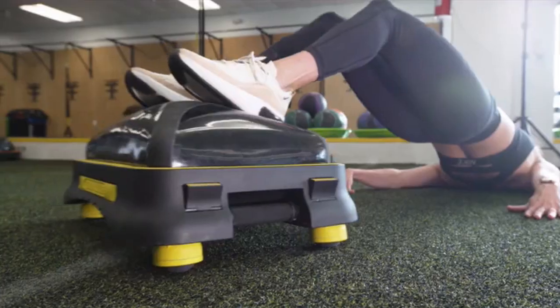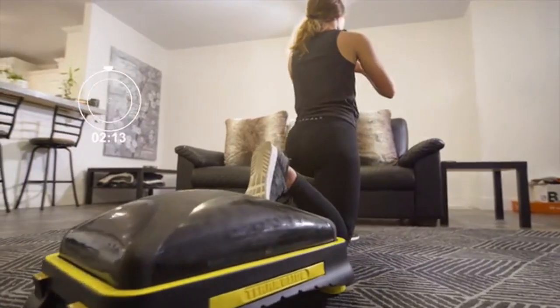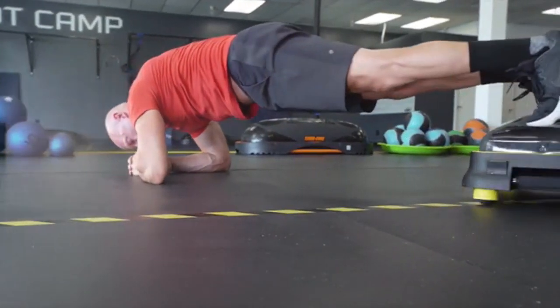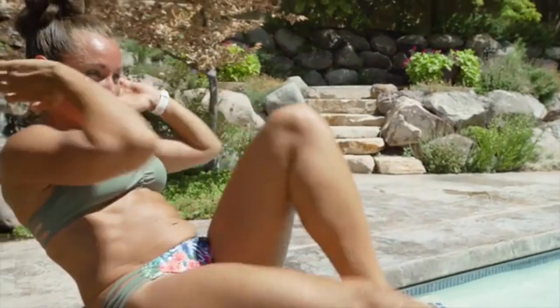The TerraGlide is designed to get you functionally fit, shred your core, and make you more agile in just a few minutes a day. However, it is so fun you will want to do it far longer than that. Spend less time like him and more time like her.